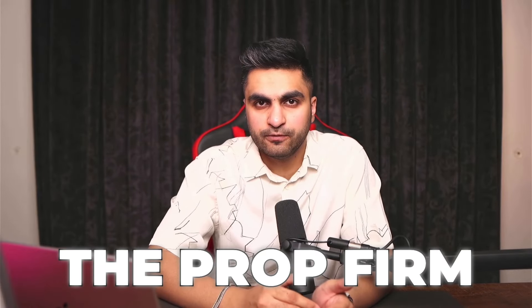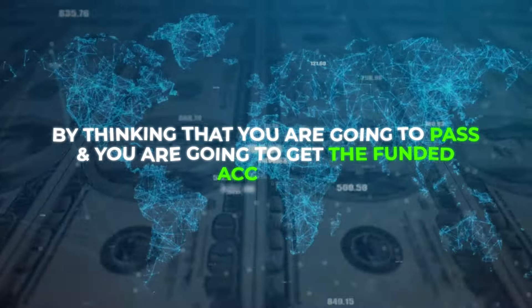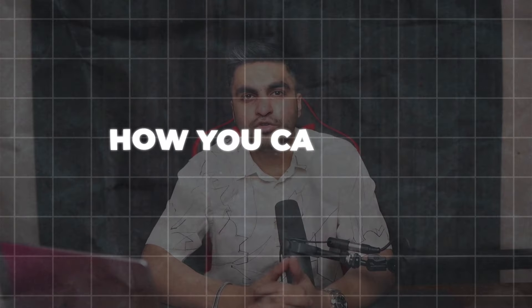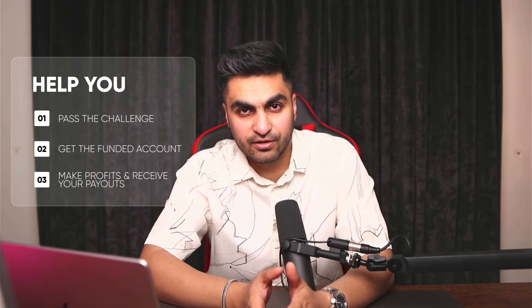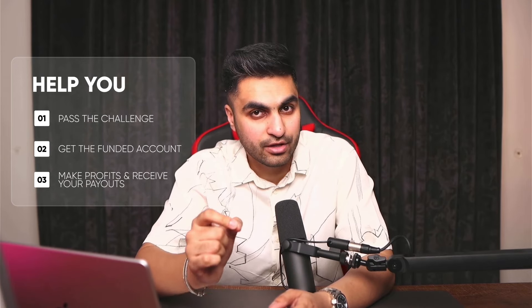How many times have you failed the prop firm challenge thinking you're going to pass, get the funded account, and start making tens of thousands of dollars — but that never happened? Just because you wanted to get your hands on a funded account, you ended up losing thousands of dollars doing the challenges. In today's video, I'm going to talk about how you can pass a prop firm challenge — a realistic guide to help you pass the challenge, get the funded account, make profits, and receive your payouts.